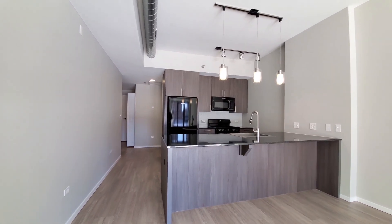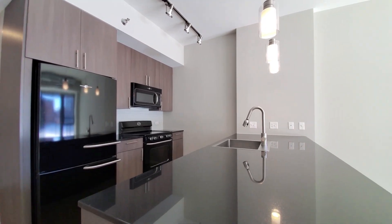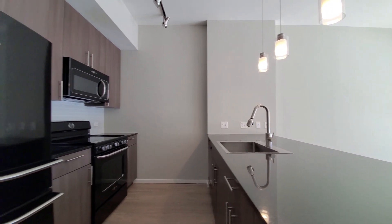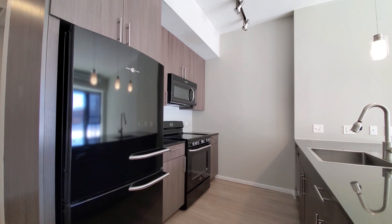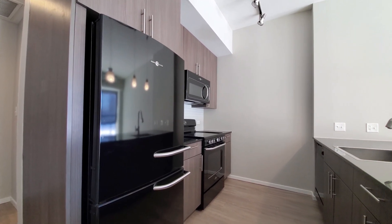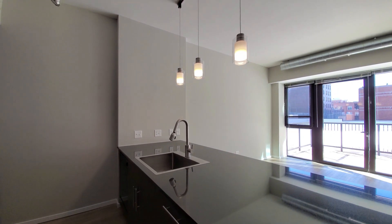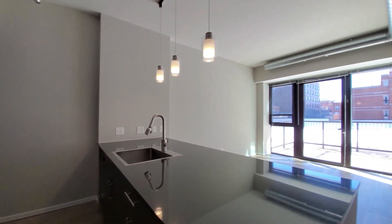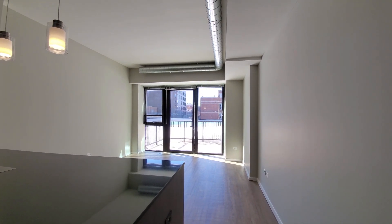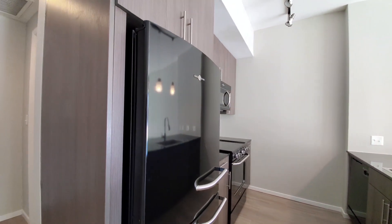A wide breakfast bar peninsula that can easily seat four, polished granite counters, stainless steel sink, gooseneck faucet with a spray attachment, black appliance package. It includes an electric range, built-in microwave and dishwasher, over-under refrigerator freezer, both pendant and track lighting in the kitchen. And that exposed ductwork gives you a bit of a loft feel.